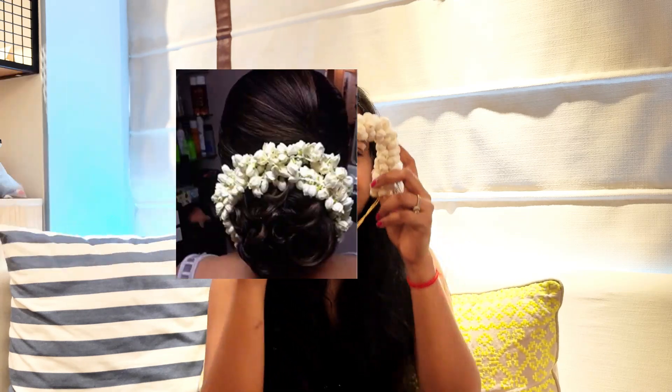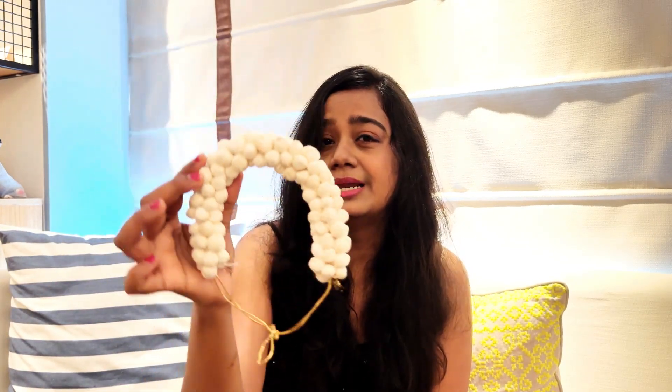The second hair accessory is a gajra. Sometimes you can't find original gajra because you couldn't find a florist or something comes up. I always carry this fake gajra from Myntra and style it every time — it looks super nice and very natural. I highly recommend this artificial gajra; it's trial and tested. I'll add the link in the description box below.